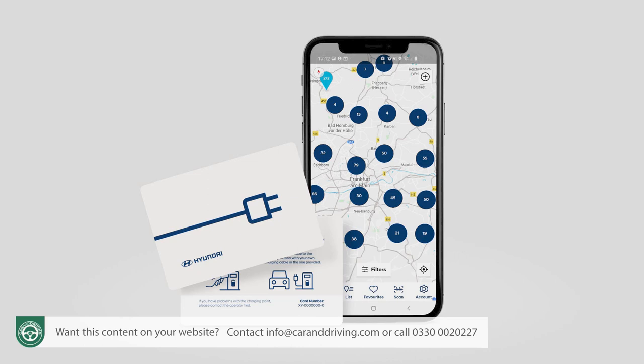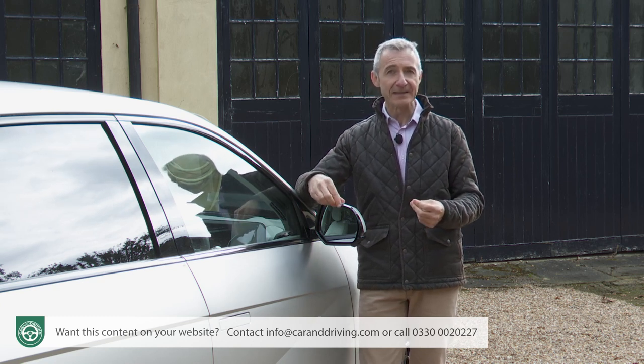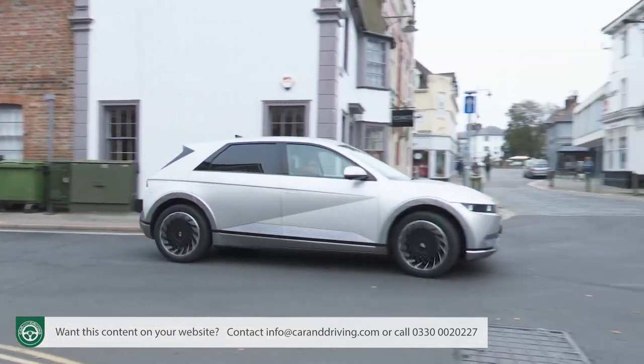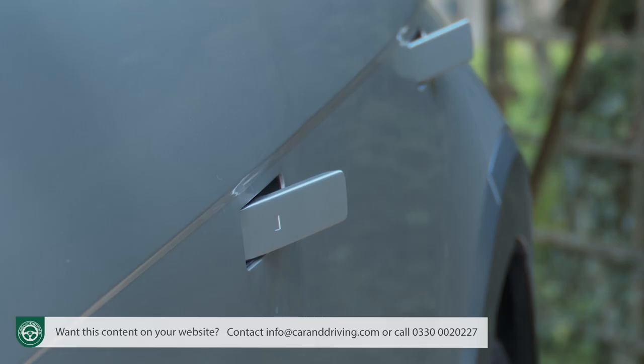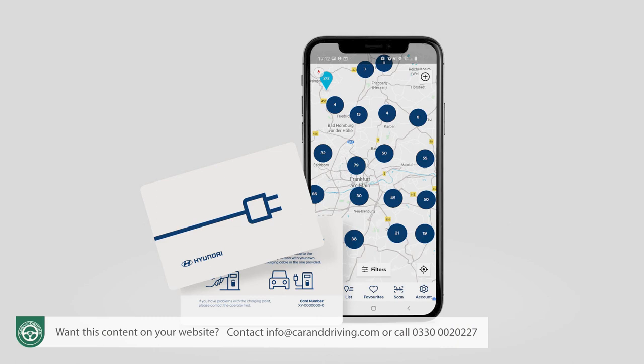There's a last mile navigation feature too, which will take you on foot to your ultimate destination if you have to park a little way from it — as in a busy city, for example. The app will also do all the usual things: send destinations from your PC to your car, remotely lock or unlock the doors, advise if the alarm goes off, access maintenance info on your Ioniq 5, send places of interest data to the navigation system and use the 'find my car' feature to locate the vehicle in a crowded car park.